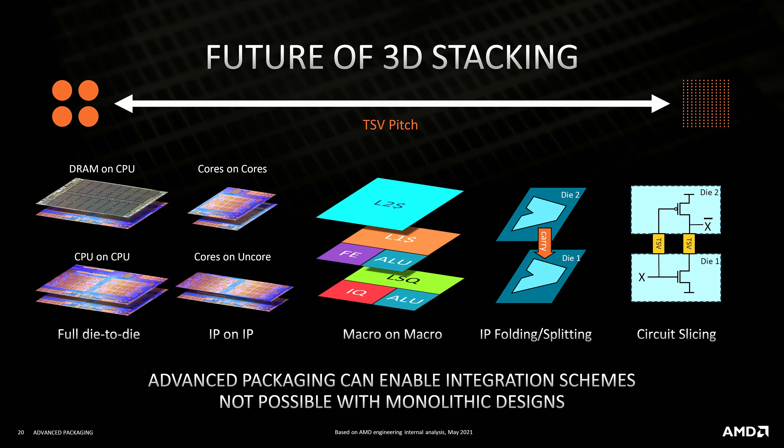But 3D integration doesn't have to mean stacking finished parts. It can also mean distributing the logic itself across layers. AMD had a slide about this years ago showing the different methods of going 3D. At the time it looked almost magical. But thinking in these different ways opens up new choices — if you can build it. You could place related IP blocks above one another to shorten connections, or dedicate a layer to routing to reduce congestion on the logic tiers.